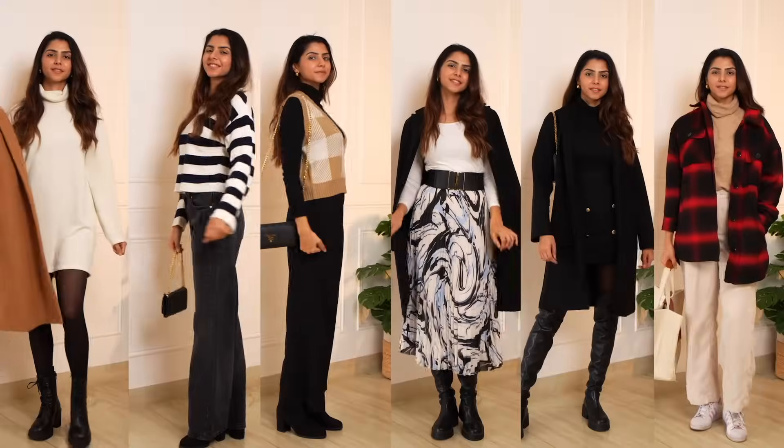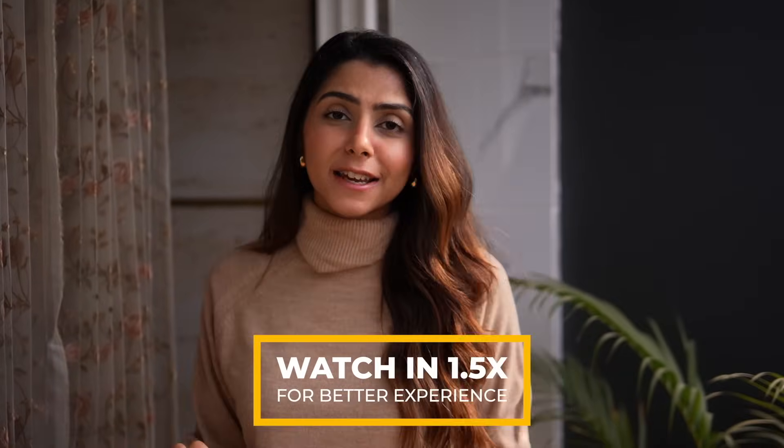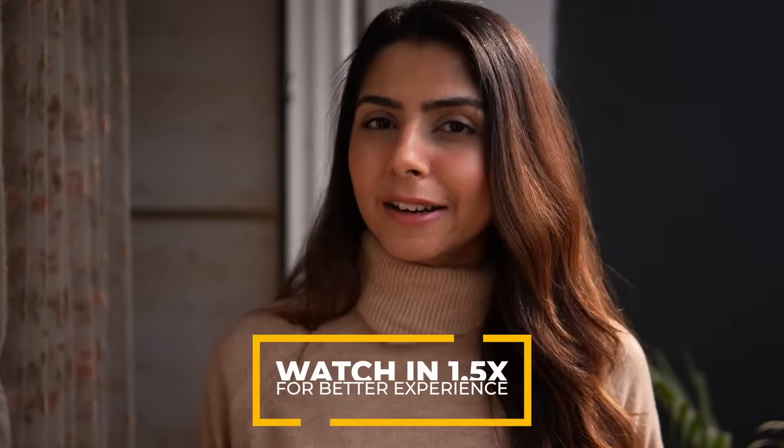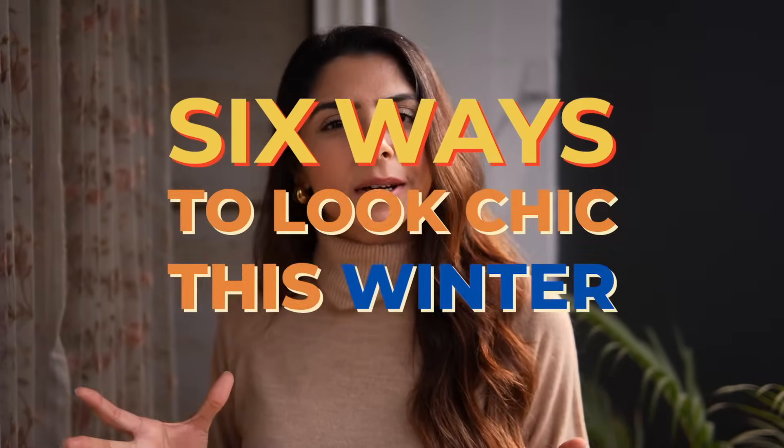I'm going to cut straight to the point. This video is going to give you six winter outfit ideas that are Pinterest inspired. If you don't know what Pinterest is, go check it out and thank me later. But the struggle comes in when you can't find those exact pieces or similar styles on Indian websites. That's when I come in and do that job for you. This video is going to give you six ways to look chic this winter and know exactly where to shop those looks from.